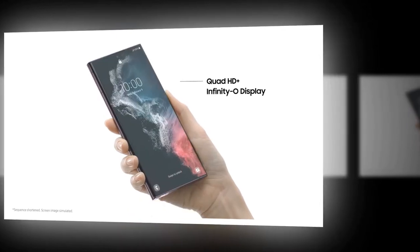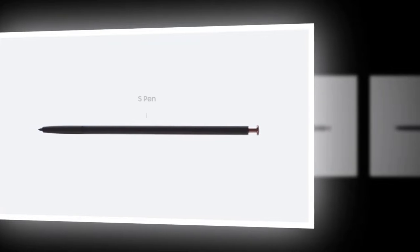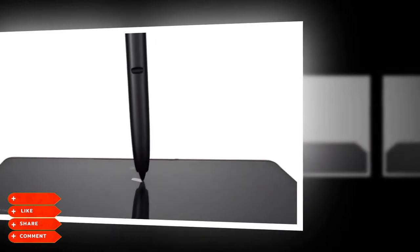Meet Galaxy S22 Ultra with the power of Note. Slim and bold, a polished frame surrounds the extruded shape for elegant symmetry. And the linear camera, accented by mirrored lens rings, seems to float in place.